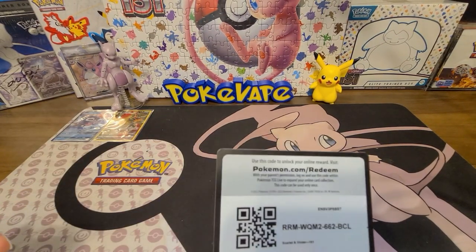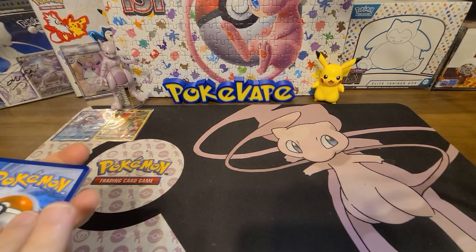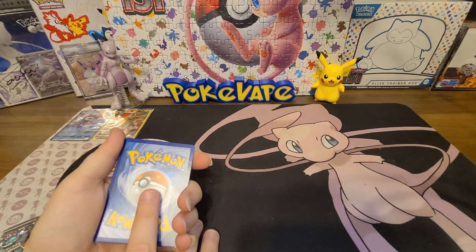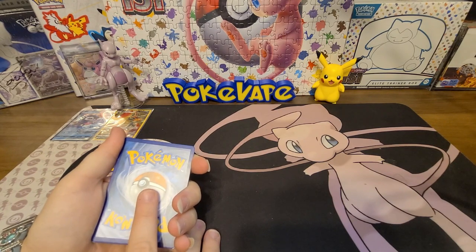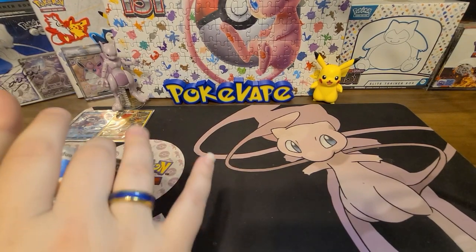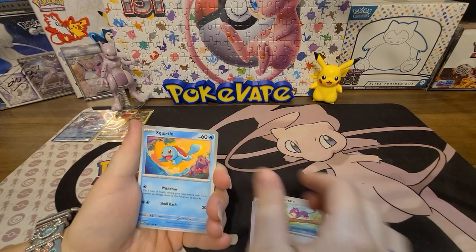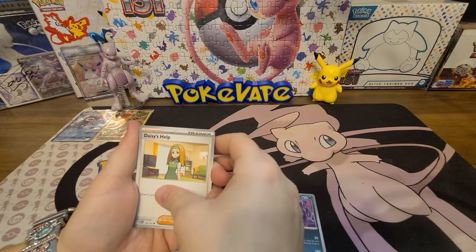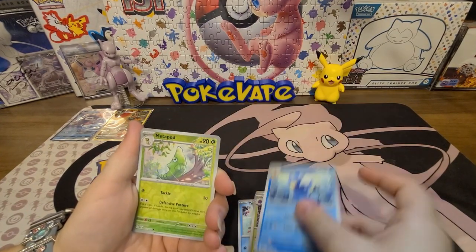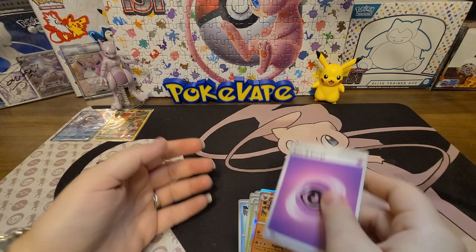I've been really really looking forward to this set. Just one code card. Now they have the hollow energies, so do you want to guess it or wait until the end? We'll wait to the end. Her pack: Doduo, Tentacool, Rattata, Squirtle, Muk, Daisy's Help, Venomoth, a reverse Golduck, a reverse Metapod, a holo Flareon, and a Psychic Energy.